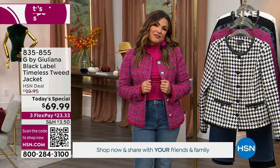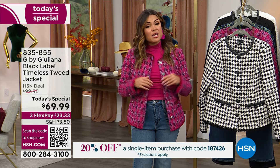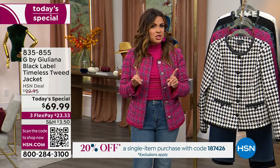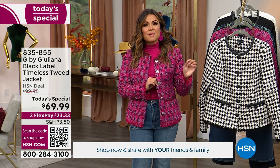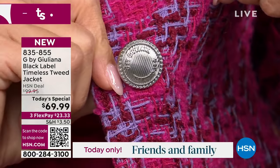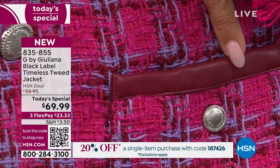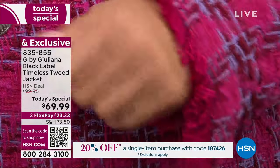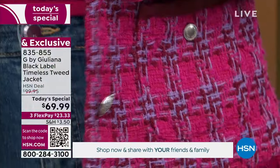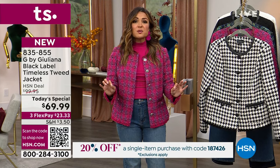Because it comes from Juliana Rancic, you know it's got some fresh, fun, modern twists to it. It's part of the Black Label Collection — premium quality, premium fabrications, and really fun high fashion touches, like these gorgeous custom metal buttons, all hand-selected by Juliana herself, the faux leather trim on the functioning pockets, and the fringe trim detail on the cuff and also on the hem.